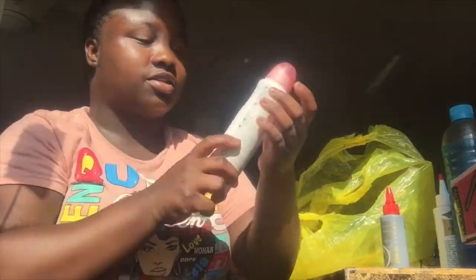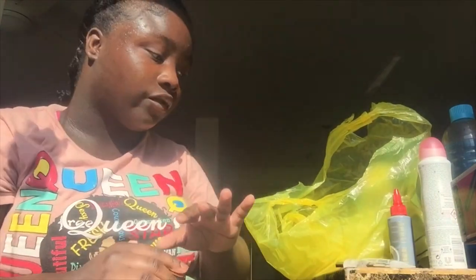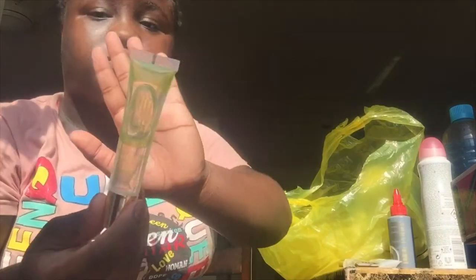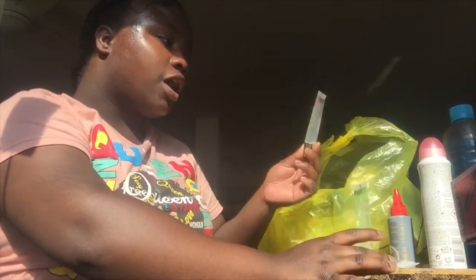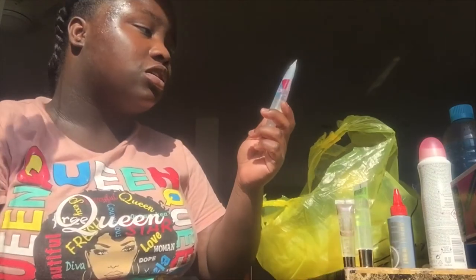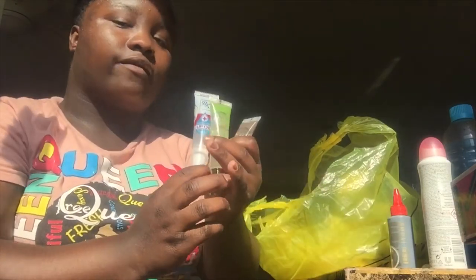The first lip gloss I got was this mint one — this is my favorite lip gloss ever. It's the Brow Way gloss right here, it will get you right. It smells amazing. I also got the coconut oil one, and the RK by Kiss hydrating lip oil treatment gloss. These three are my favorite lip glosses out of all the lip glosses I own.